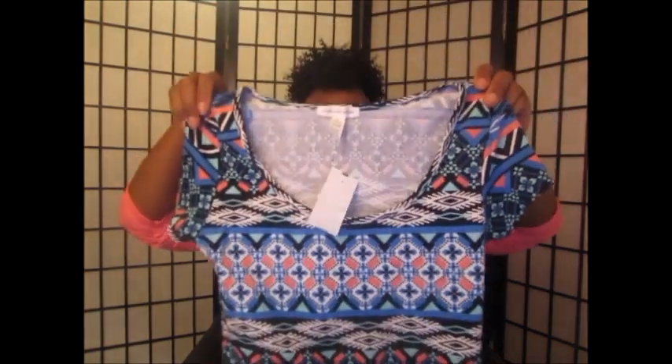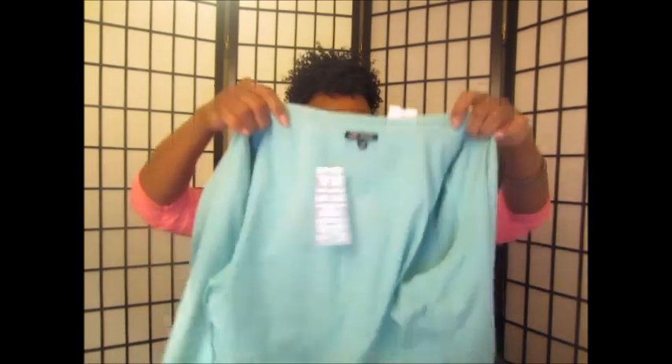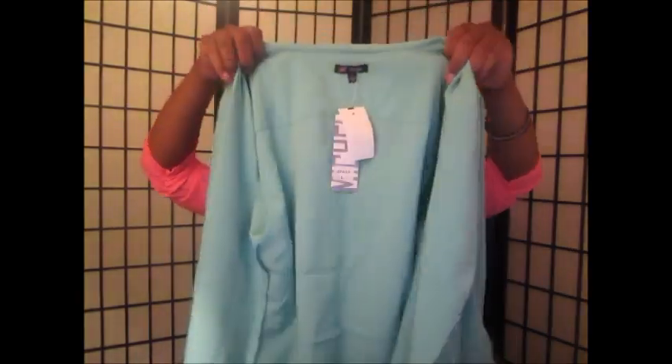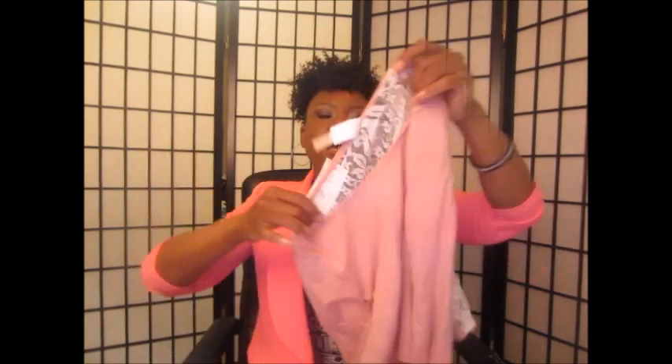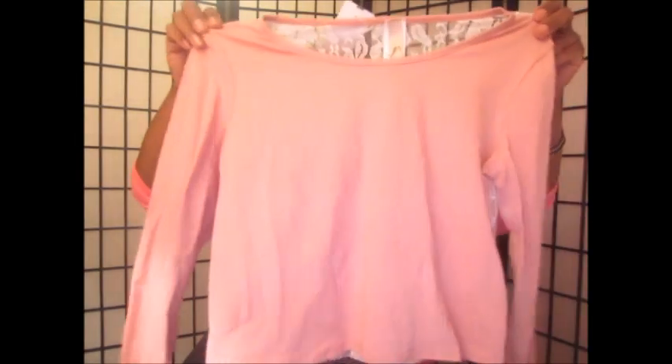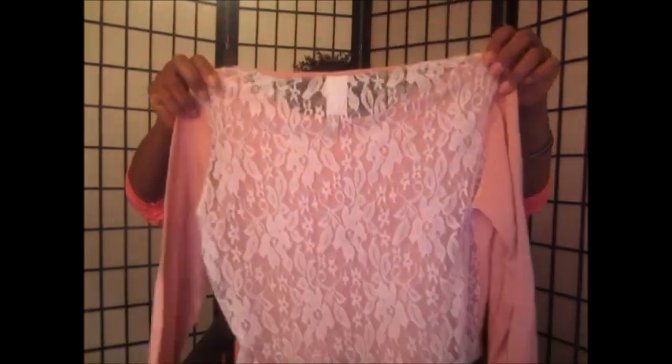I also got this cute crop top from Discovery. And I got this — I don't know if it's a blazer — it's like a blazer but it doesn't button, it's just really flowy in the front. I got this in a size large. I actually got this one and the dress from there too, but I should have filmed this haul last week. I'm going to wear these two together with some high-waisted jeans — it's going to look really cute. The last item was this long-sleeve crop top with lace on the back, also in a size large.